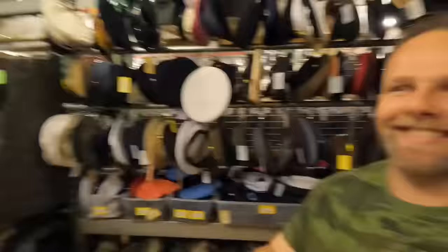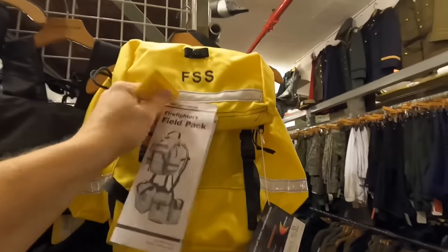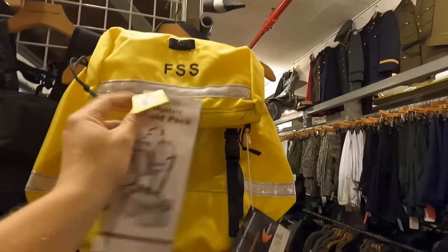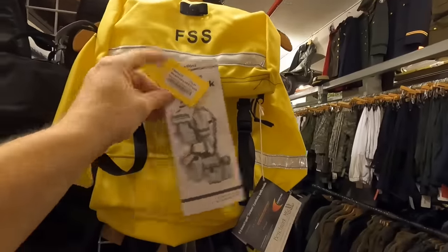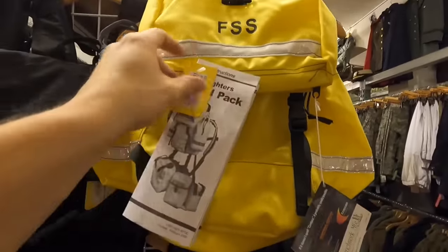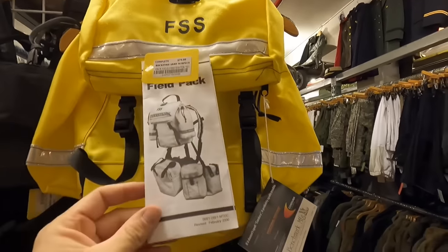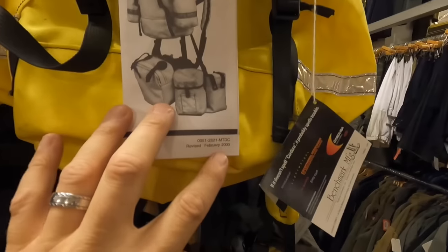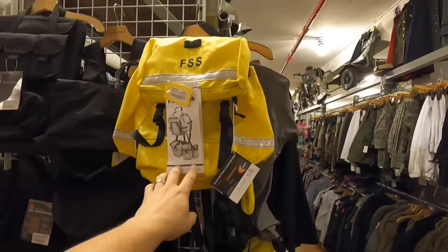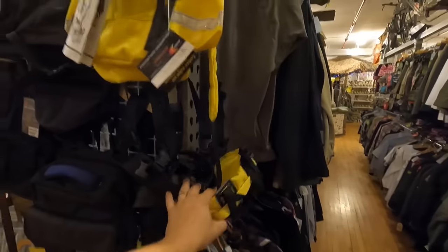Hope you guys are having fun — we're like kids in a candy store, right? Now I thought this was cool. This is military or government — this is a firefighter's field pack, and it's almost got the same kind of writing and picture as on the SPEAR system packs the military did. Just kind of the same design — February 2000, that's around the same time the SPEAR stuff was out. So yeah, that's interesting.